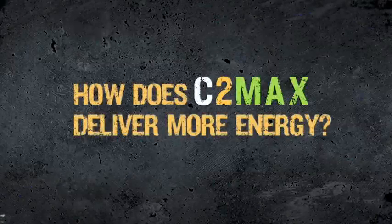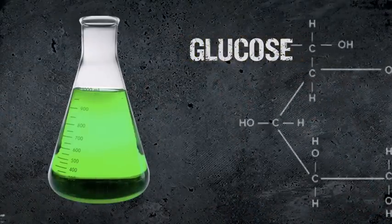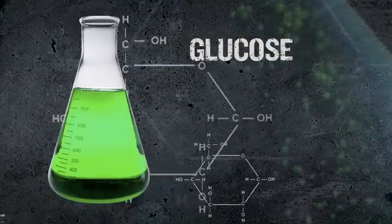How does C2 Max deliver more energy? Glucose, until recently, had been thought of as the gold standard for fueling muscles. Here's how the body handles glucose alone.